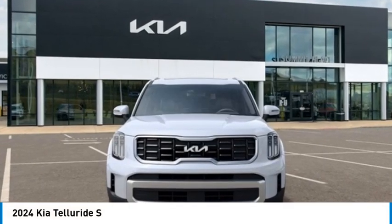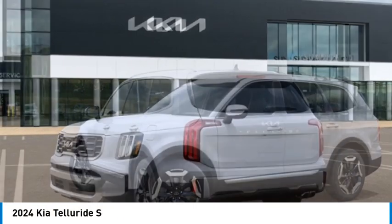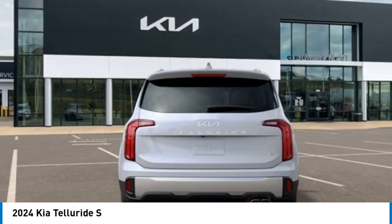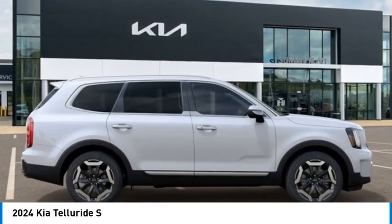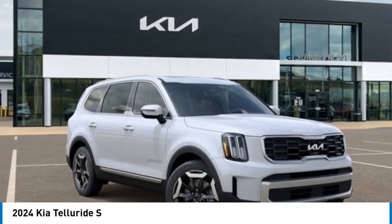Stop by and take a look at the 2024 Telluride. The Kia Telluride is an impressive SUV that boasts a striking exterior look, plenty of interior technology features, additional space for guests in the third row, and a powerful engine — leave no doubt that this is an SUV worth talking about.